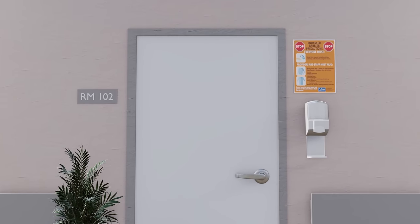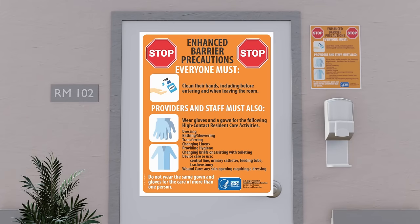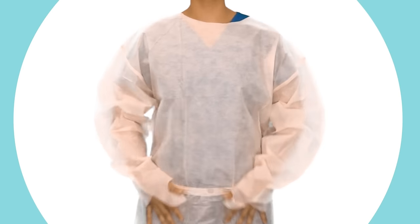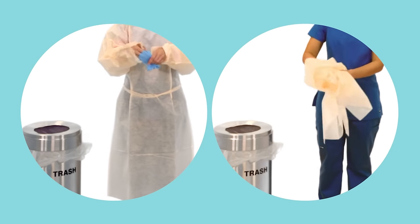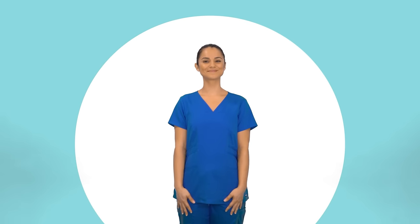Before we enter a resident's room marked with an EBP sign, or before we engage in high-contact resident care activities, we need to gather all needed supplies and materials, clean our hands, and correctly put on a gown and gloves. Once we have completed our care, we need to safely remove and throw away our gown and gloves in the room, and clean our hands again, before moving on to provide care for another resident.